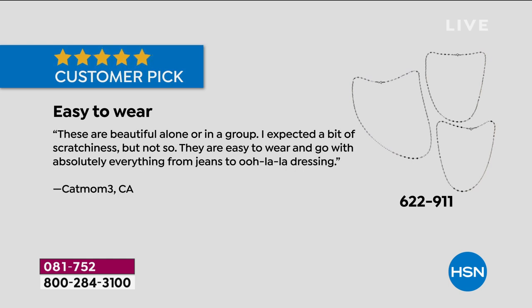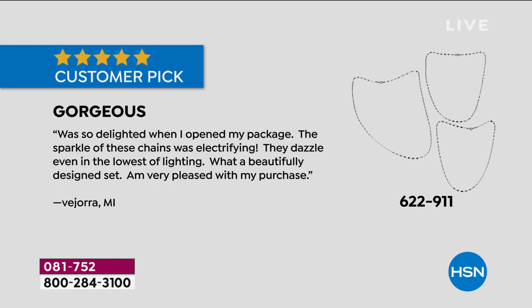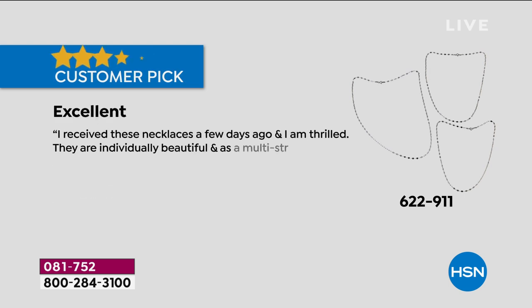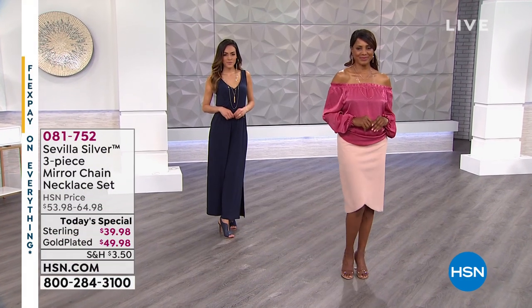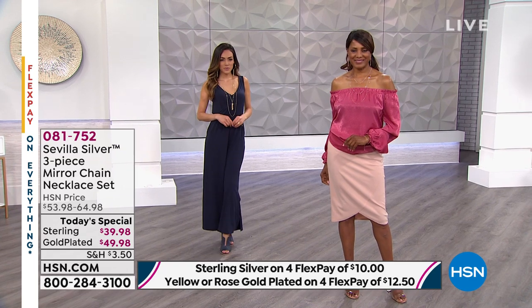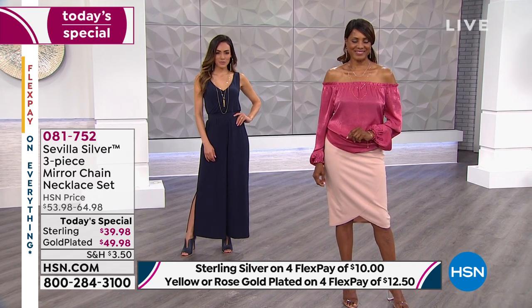These are beautiful alone or in a group. 'I expected a bit of scratchiness — not so. They're easy to wear and go with absolutely everything from jeans to ooh-la-la dressing.' One person said, 'Gorgeous. I was so delighted when I opened the package. The sparkle of these chains was electrifying — they dazzle even in the lowest lighting.' At the end of the day, there's a reason that sterling silver and gold have been valued since 3000 BC. This is precious sterling silver, and if you take care of it, it will be in your jewelry box for a lifetime.